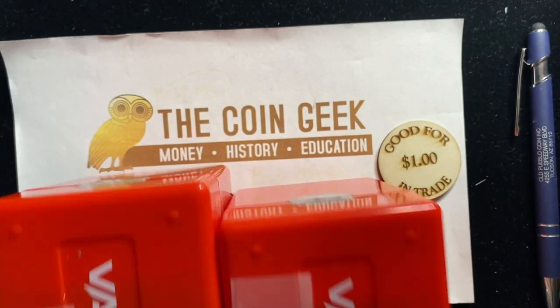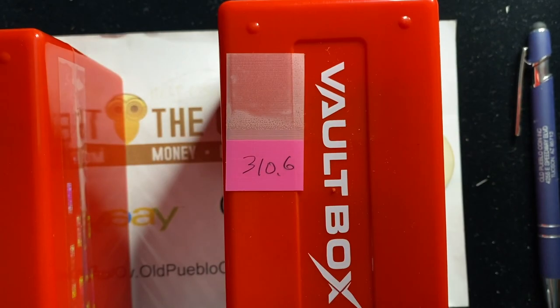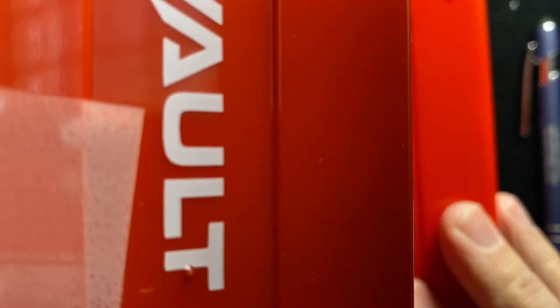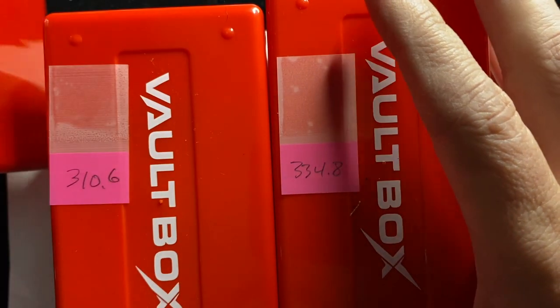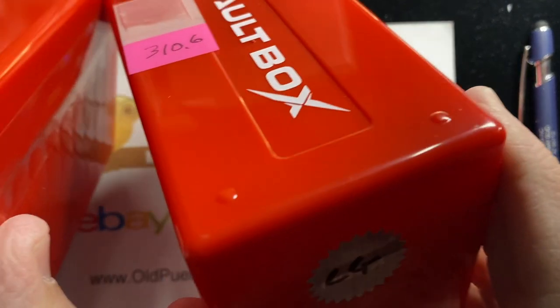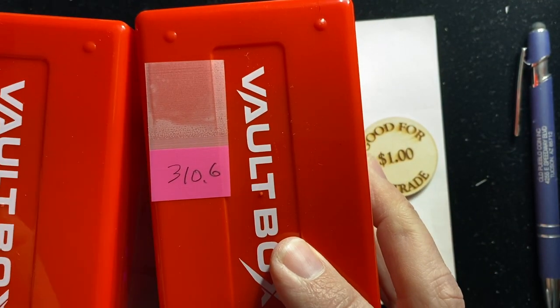I've got labels on my boxes — just 'CG' for Coin Geek — and the other ones are for the engineer. I'll open one of mine and one of his. By the way, I went ahead and weighed the boxes. They were similar — both in the 332 to 334 gram range on one box for each of us, and then the other ones were 310 and 311 grams. With that 20-gram difference, I'm going to guess that each of us got a tenth of an ounce in one box and silver eagles in the other. We'll start with the heavier one.